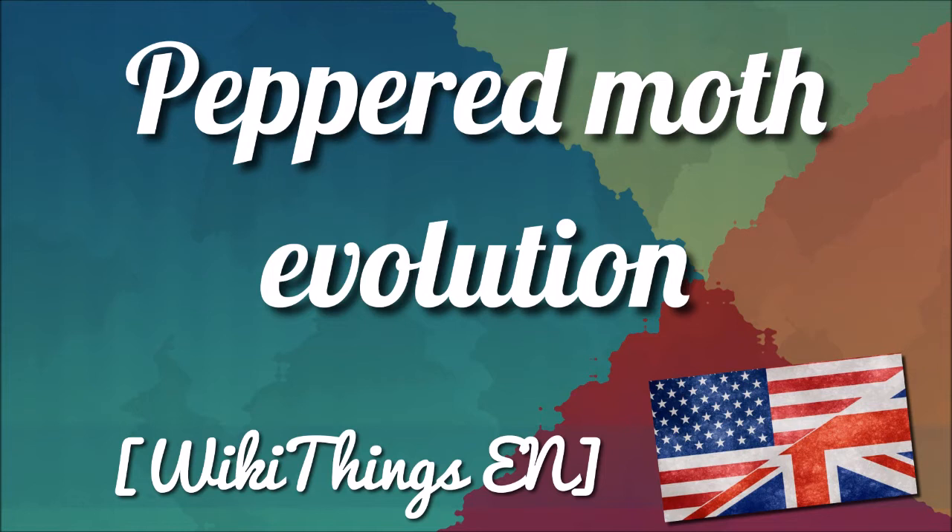The evolutionary importance of the moth was only speculated upon during Darwin's lifetime. It was 14 years after Darwin's death, in 1896, that J.W. Tutt presented it as a case of natural selection. Due to this, the idea widely spread, and more people believed in Darwin's theory.